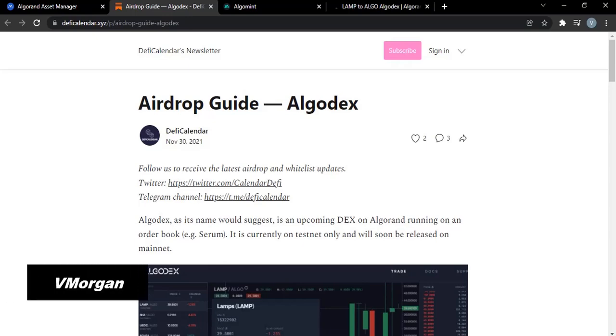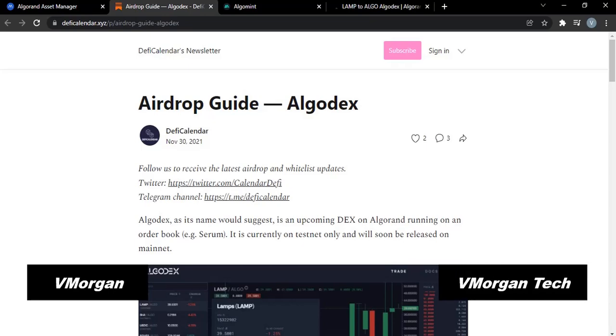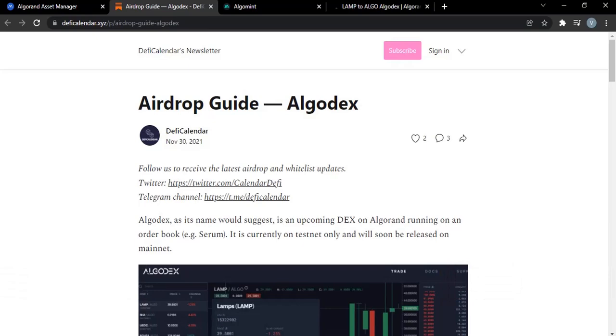Hi guys, my name is V. Morgan, welcome back to my channel — this is V. Morgan Tech, where we talk about everything crypto and technology. For today, we are going to be talking about Algodex and its airdrop.